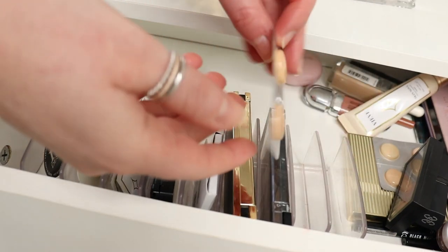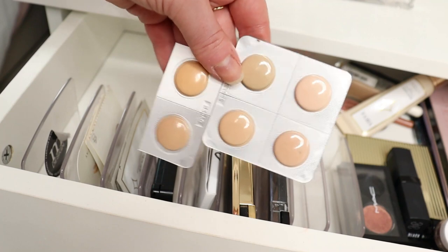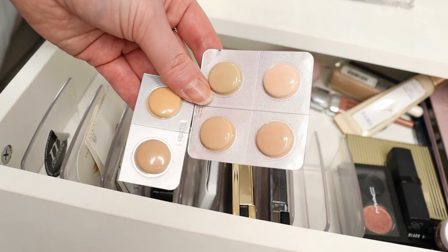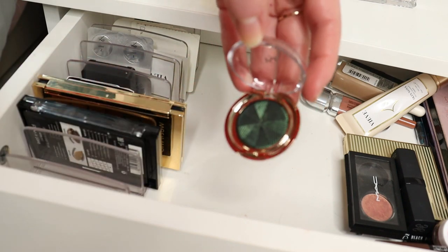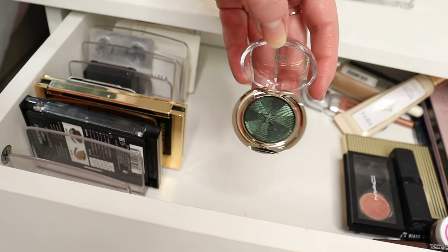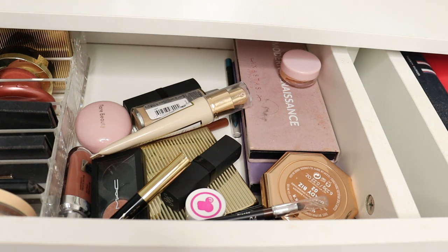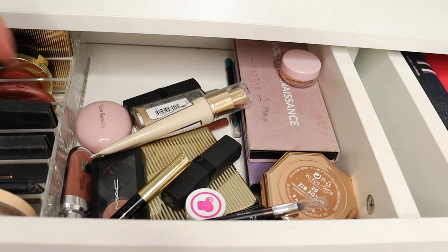I've got some Lisa Eldridge foundation samples — used a couple but not that impressed as it feels quite dry, so I'll try other ways of wearing it. And a Kiko single eyeshadow in a dark emerald green — a beautiful shade, I love greens like this. Then in this section I've got my shop my stash and project pan items. I used to keep them in separate makeup bags but it was difficult to store in these shallow drawers and I couldn't see the products as well. Now they're laid out here — it looks a bit messy but I can see and grab what I need.